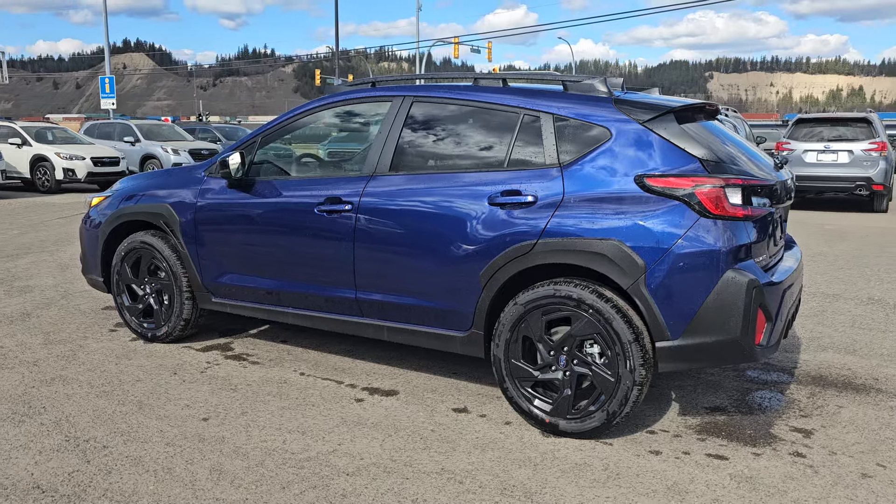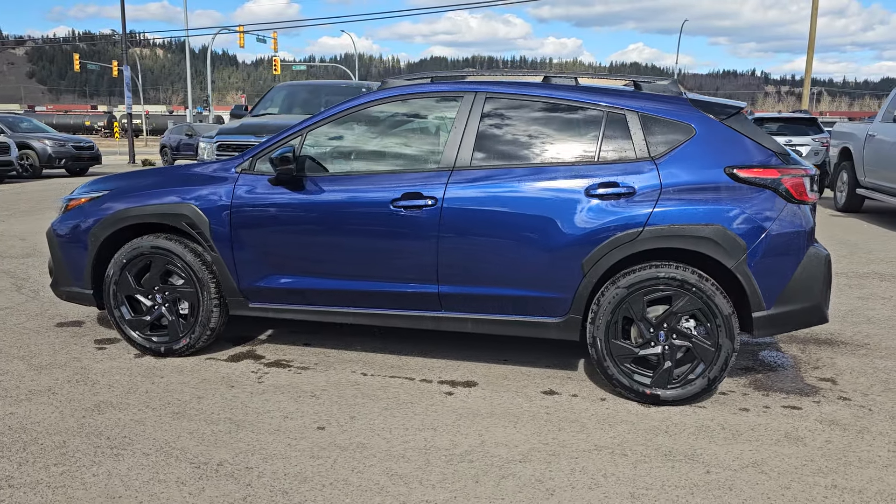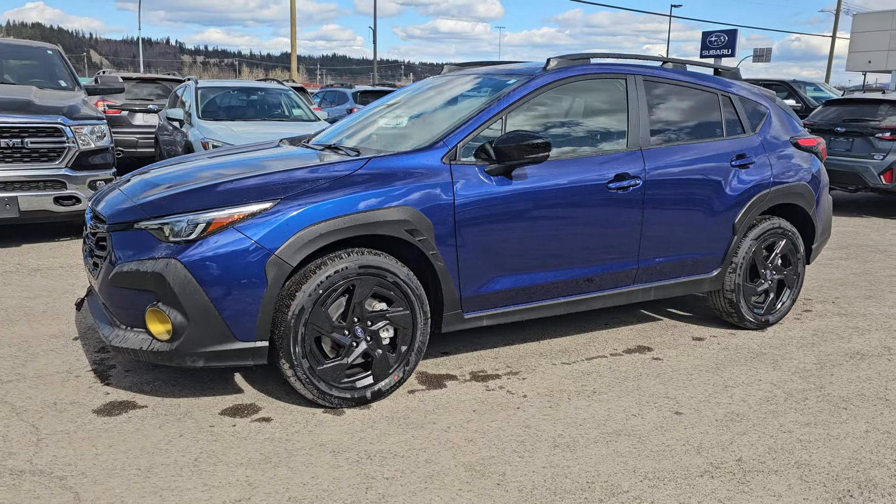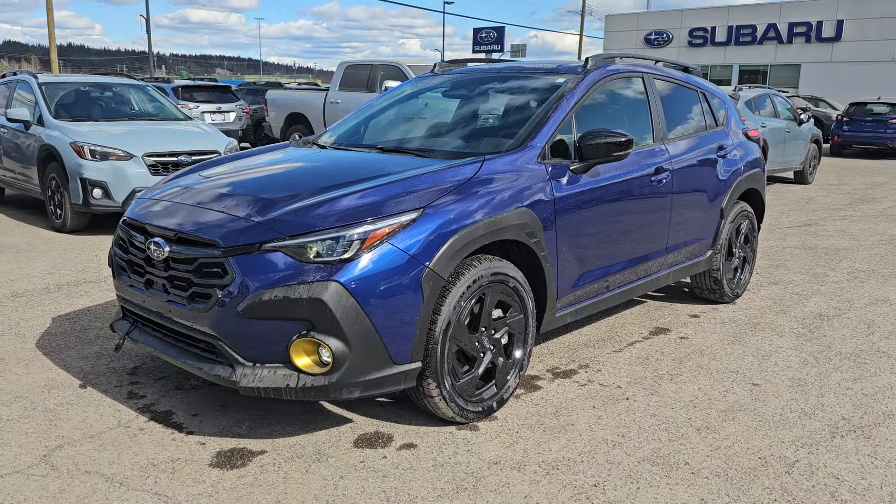That is a quick look at the 2024 Subaru Crosstrek Onyx in the sapphire blue pearl. It's available down here at the corner of 1st and Victoria, Subaru of Prince George.